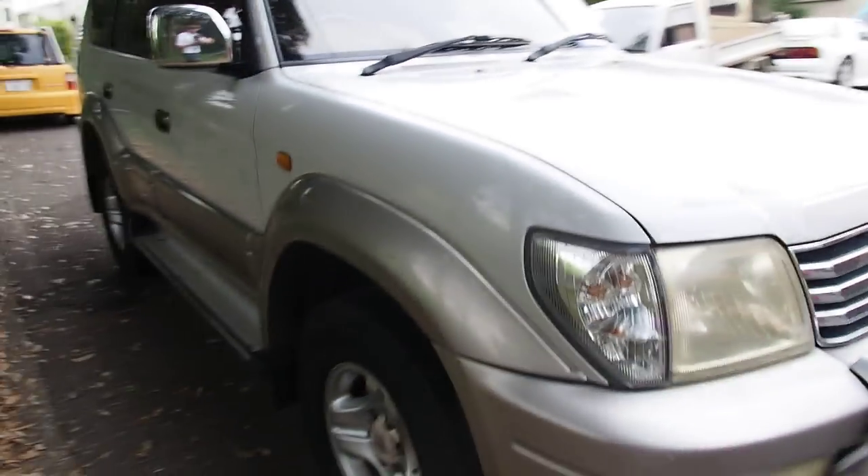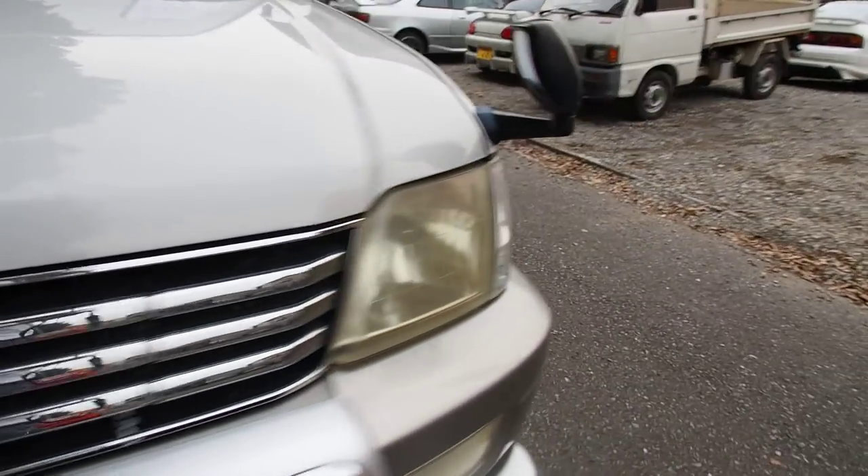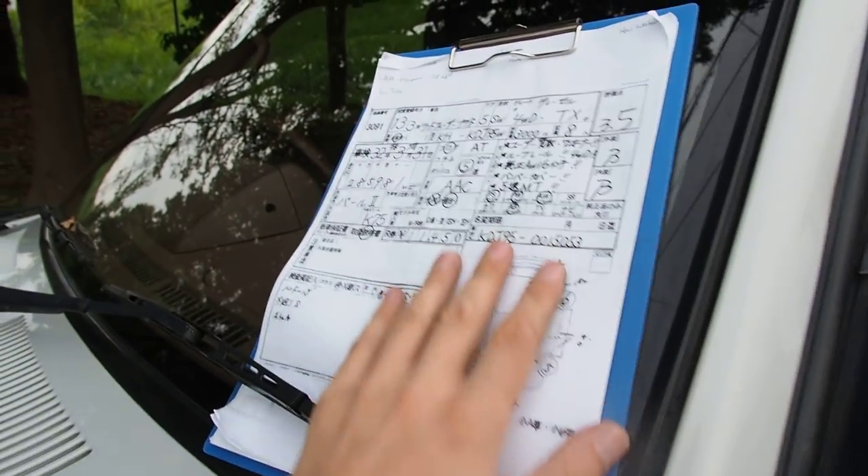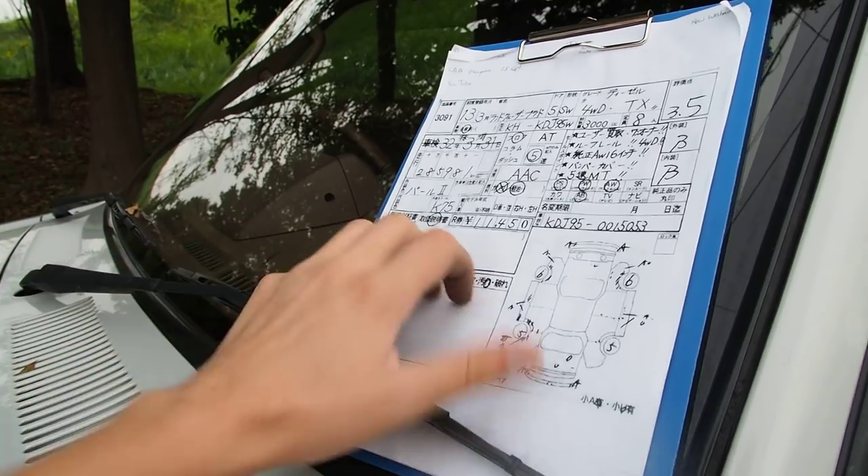Let me know in the comments section how good your tire vision was. Those are 2015 tires, so actually pretty new. I'm going to translate the auction inspection sheet here, and then we'll go around the outside and then the inside of the vehicle.